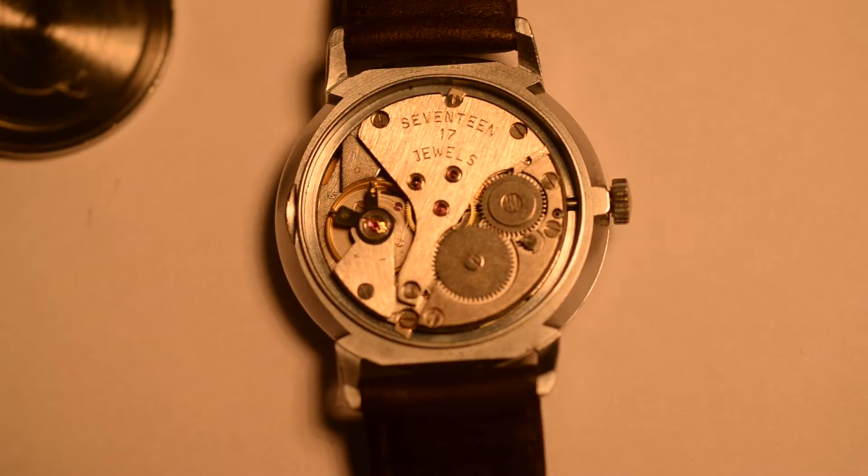Here is a view of the watch without the bag. You can see the movement is marked 17 jewels in English, whereas the face is marked Poliott, made in USSR, in Russian. Maybe this isn't the original movement — there's no way of knowing at this point. You can see the three jewels for the main wheel and a couple for the balance wheel.